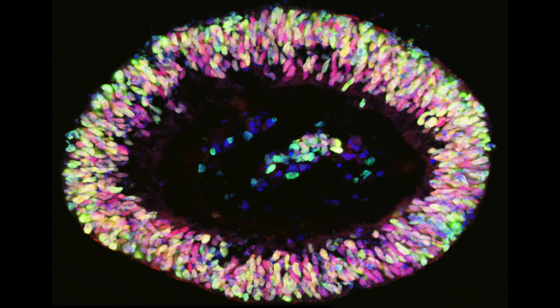We have researchers who are studying human eye development, human eye degeneration, and specific disorders that cause degeneration of the eye, such as macular degeneration.